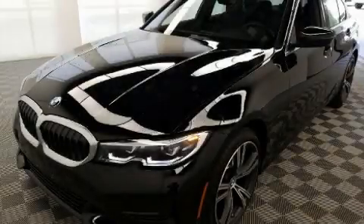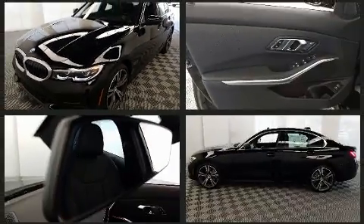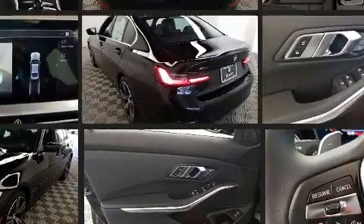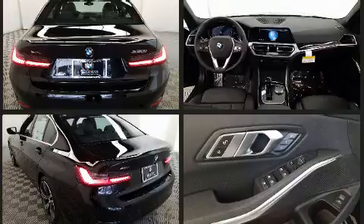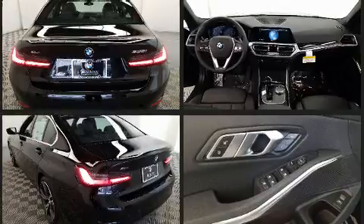You can expect a lot from the 2021 BMW 330i. This four-door, five-passenger sedan stands out among competitors in its class. A turbocharger is also included as an economical means of increasing performance.